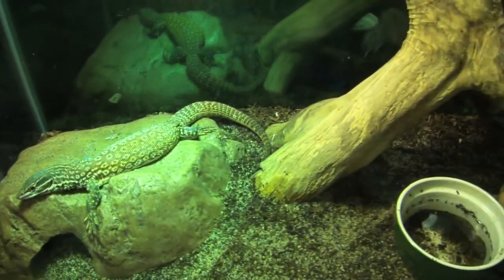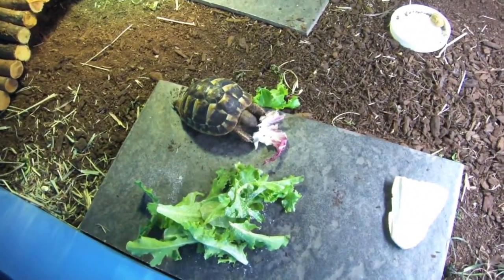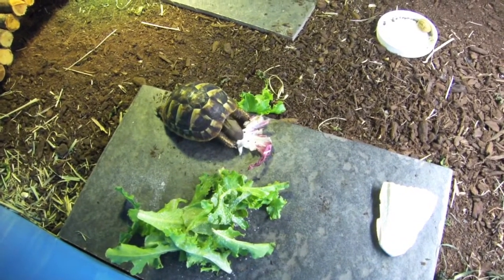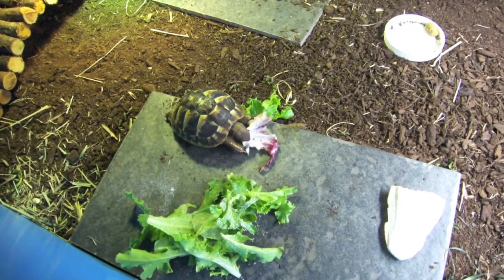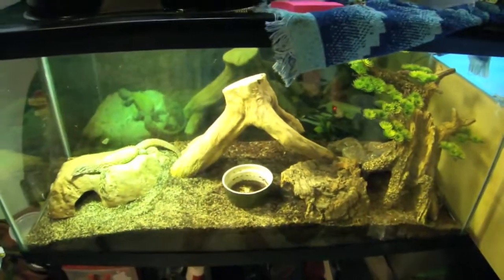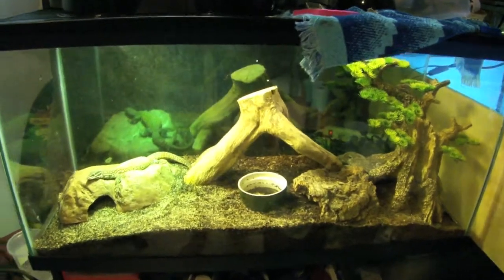Now, if you hear that crunching, I'm sorry — it's somebody's lunchtime. I hope you guys can hear that; if not, you can see it. Sheldon's going to town on his salad.